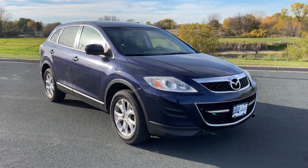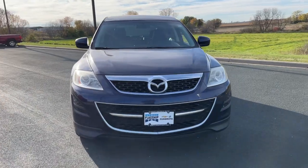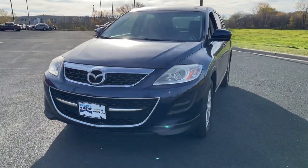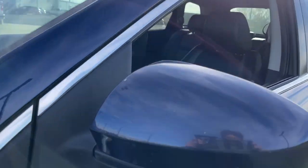Take a moment to check out the 2011 Mazda CX-9. This vehicle is an outstanding buy with fewer than 200,000 miles on the odometer. Make every road trip the best it can be in this sweet driving CX-9.